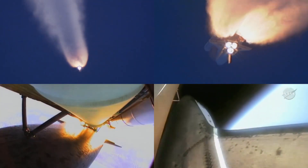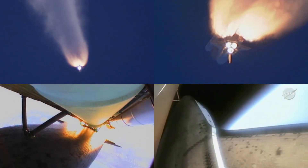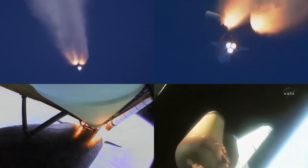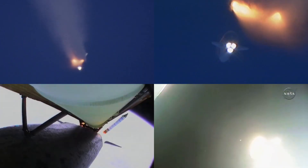Coming up on staging, the point at which the twin solid rocket boosters burn out and separate from the orbiter. Booster separation confirmed. The onboard guidance system has done its job of settling out any of the dispersions that have been introduced at the booster separation.